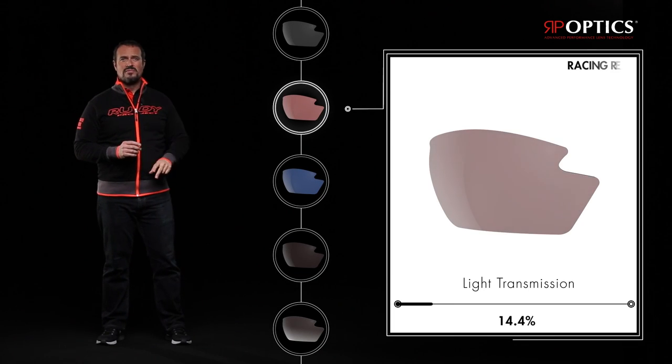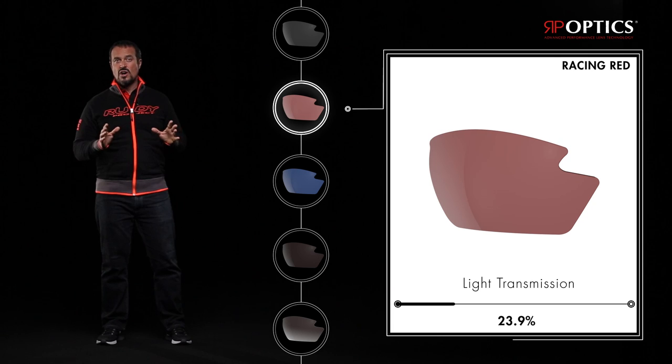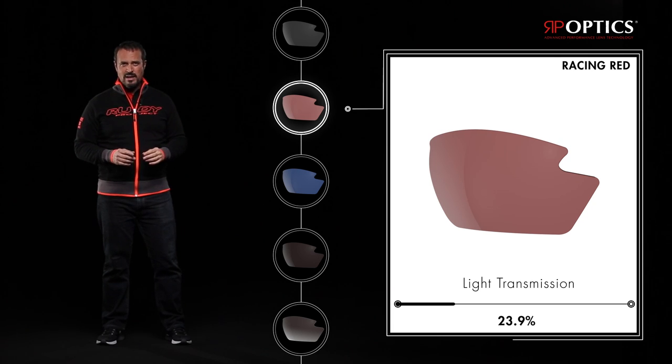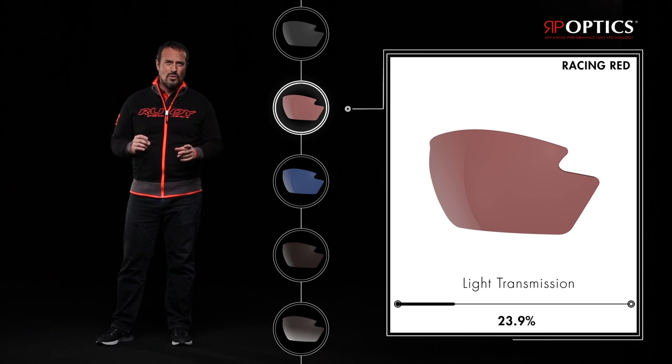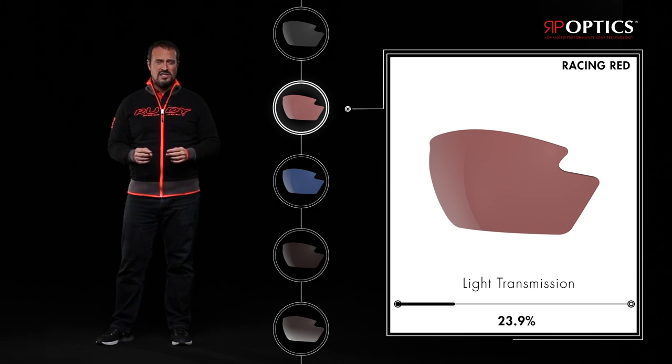Racing Red lenses are very popular static lenses on a red base with mirroring and 32.9% light transmission. These are ideal for varying weather conditions or when additional contrast is desired.